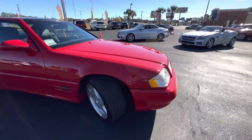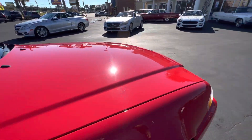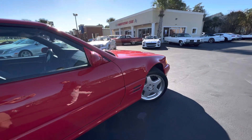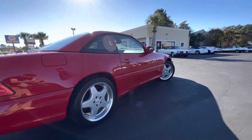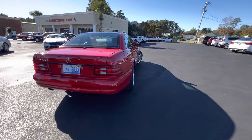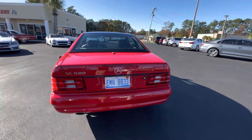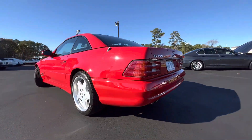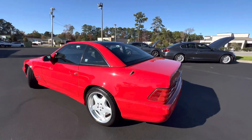I wanted to do a quick video outside in natural light so you can see how beautiful the paint is. It's a gorgeous paint on this car, laser straight body. I always like to have some footage of the car outside in natural light to give a true idea of how nice this paint is. So I'm going to hop in and we'll go for a quick ride.